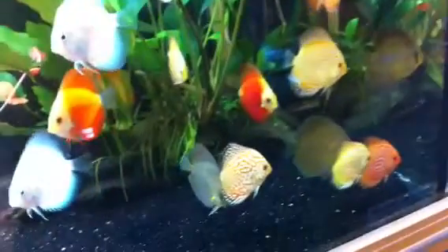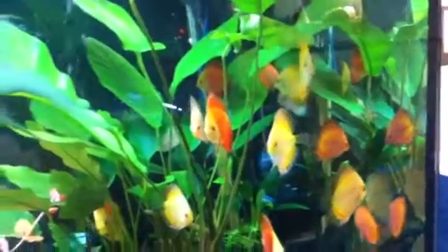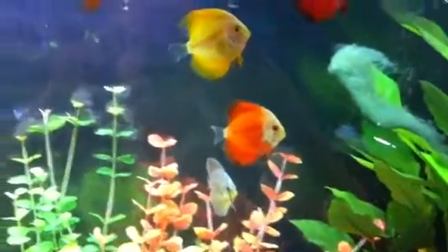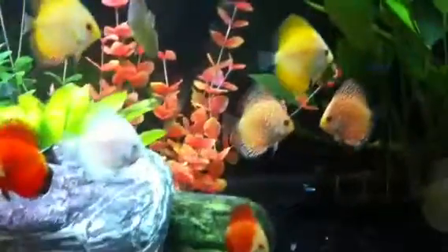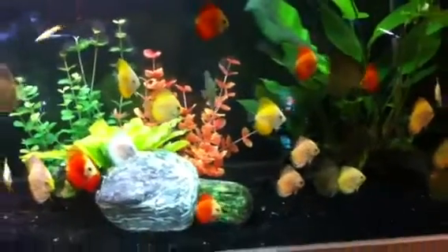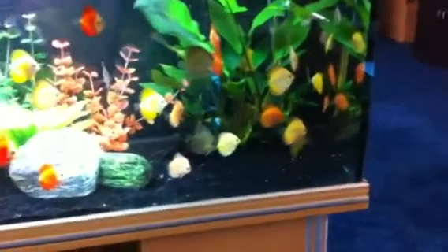We've got an absolutely fabulous range of discus here at the moment at Majestic Aquariums. Lots of spectacular discus at very very cheap prices too. All different colors, so it's really worth coming down right now and finding out the pricing because you'll be quite surprised. If you've got a community tank and you've always thought about keeping discus, now is the time.